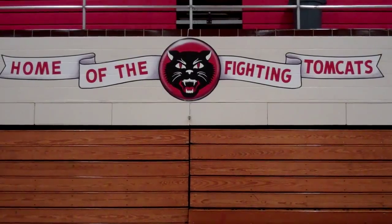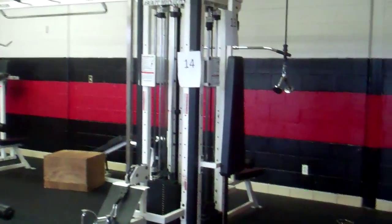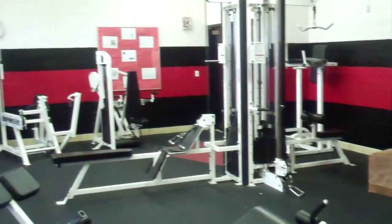Welcome to East Aurora High School, home of the Fighting Times. This is our weight room facility. As you can see, a lot of the stuff is pretty old in here.